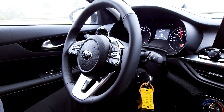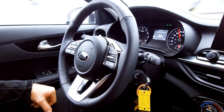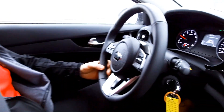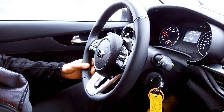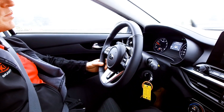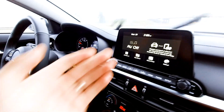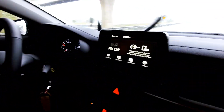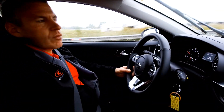Grant's not touching the wheel and it's steering itself around the corner. It will warn Grant very soon that his hands are off the wheel — that's part of the driver attention alert this car also has. If you're distracted with Android Auto or Apple CarPlay, or people are passing you on a busier road, it'll keep you in your lane and work with you to avoid distractions.